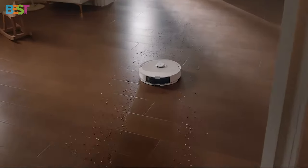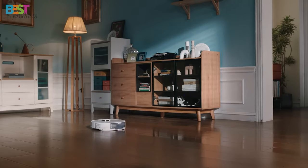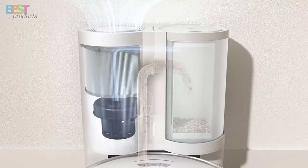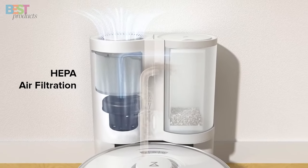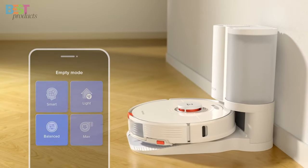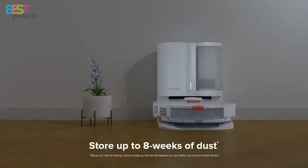Over the past few years, robot vacuums have been getting smarter and smarter. Now many models come with auto-empty stations that take the effort out of cleaning even further — no more constantly having to empty dustbins after every cleaning. These auto-empty stations store weeks and weeks' worth of debris. It's a total game-changer.